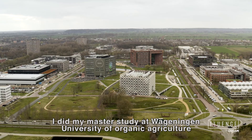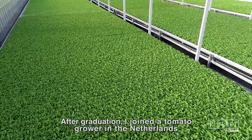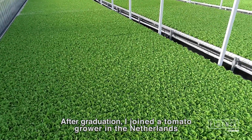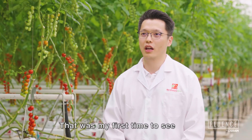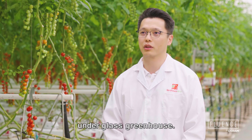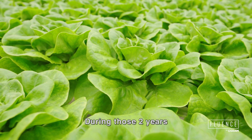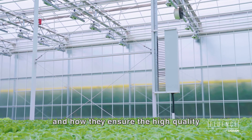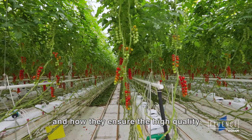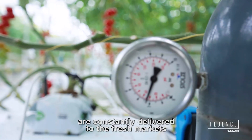I did my master's study at Wageningen University in Organic Agriculture. After graduation, I joined a tomato grower in the Netherlands. That was my first time to see how Dutch people grow tomatoes under glass greenhouse. During those two years, I saw how the growers, the supply chains, and how they ensure high-quality, high-standard tomatoes are constantly delivered to the fresh market.